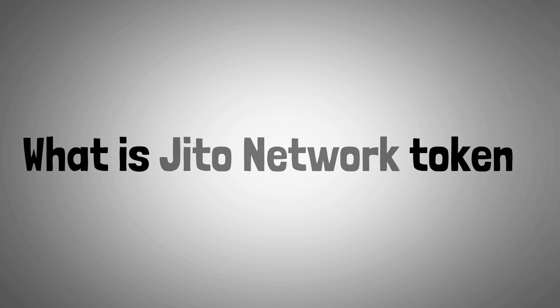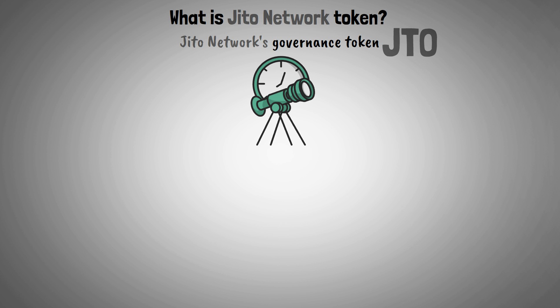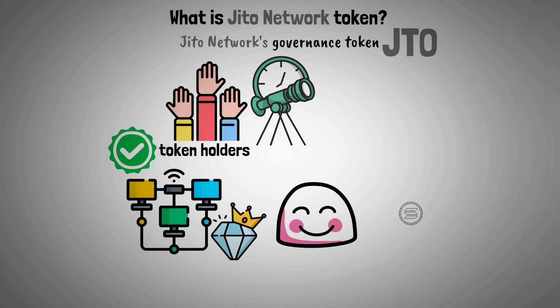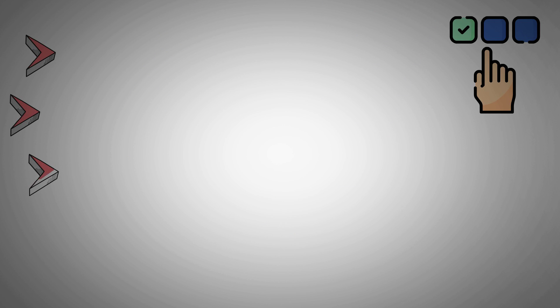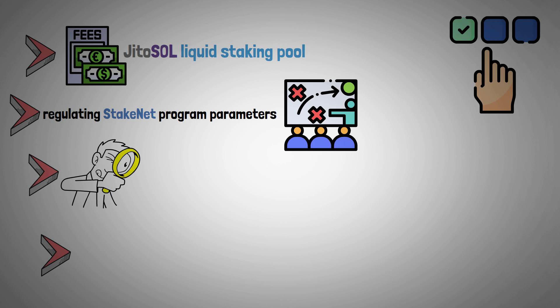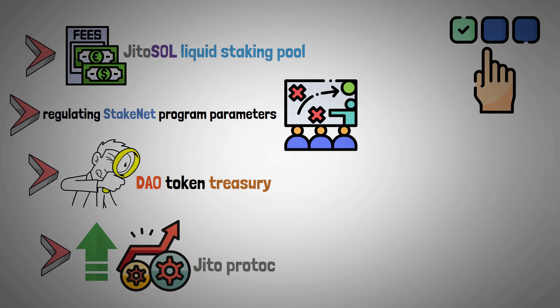Now let's look at what is a JITO Network token. The JITO Network's governance token is called JTO. Token holders make crucial choices that shape the project's future, guaranteeing that the network will keep evolving to satisfy the demands of both its users and the larger Solana ecosystem. These choices address a number of issues, including setting the fees for the JITO Sol liquid staking pool, regulating Stakenet program parameters to modify delegation tactics, overseeing the DAO token treasury, and advancing the ongoing development and enhancement of JITO's protocols and products.